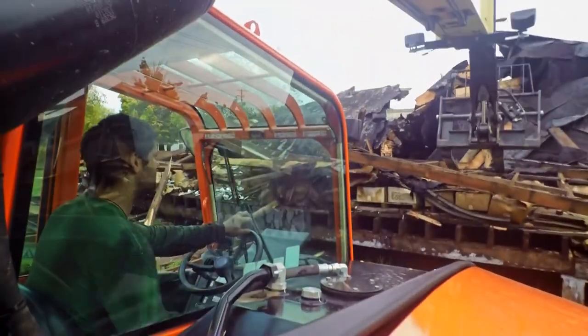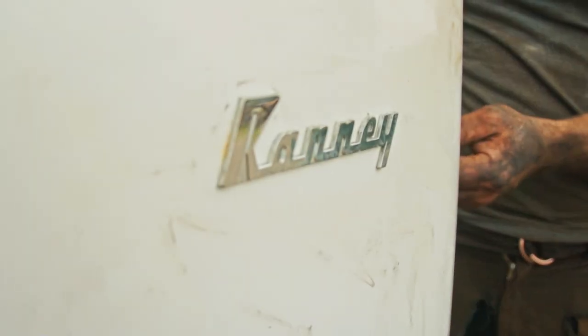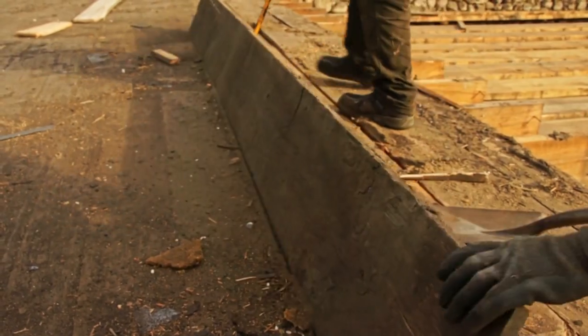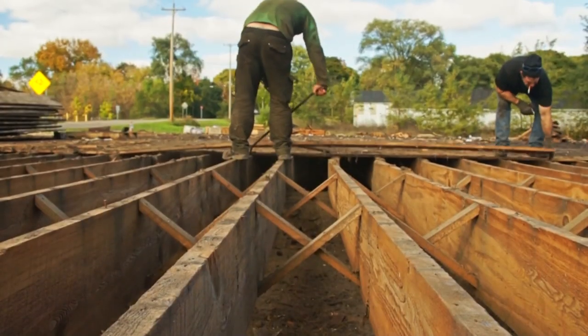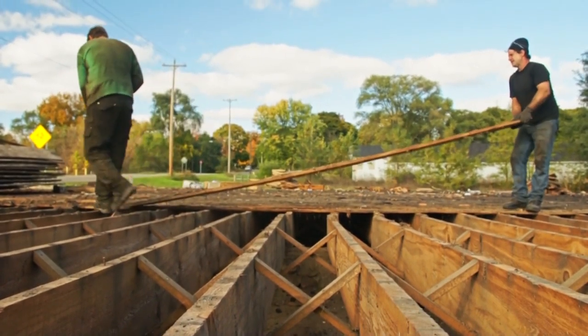The most interesting part of the job is finding all the interesting things that were left behind, not to mention the different varieties of wood. See, back in the day, they used what they had. In this structure in particular, there was pine and oak and ash and maple, which is a combination of woods that you typically wouldn't see in a building project.